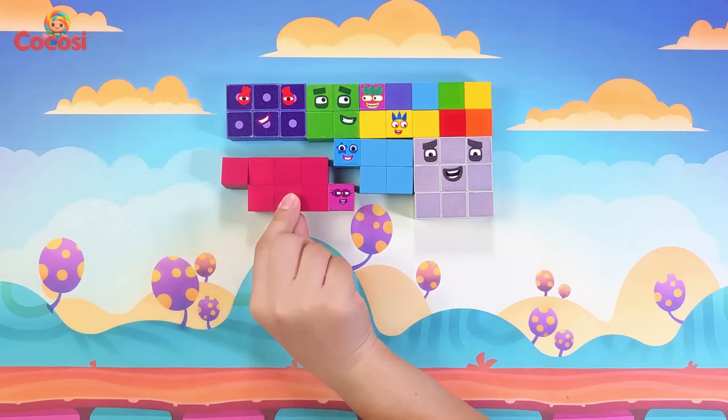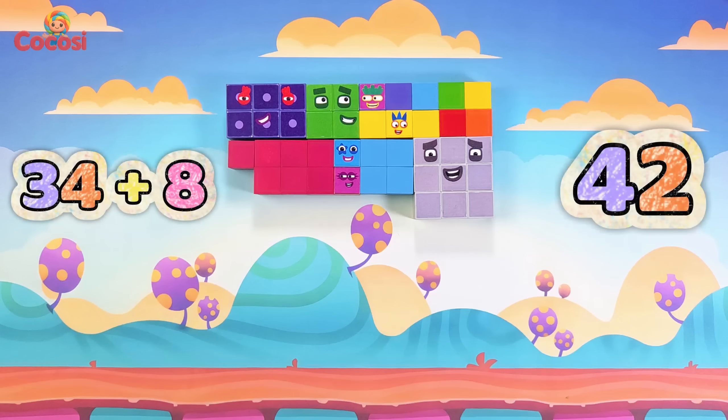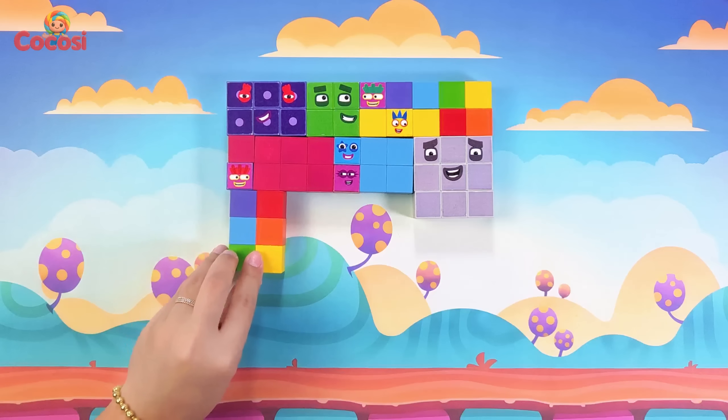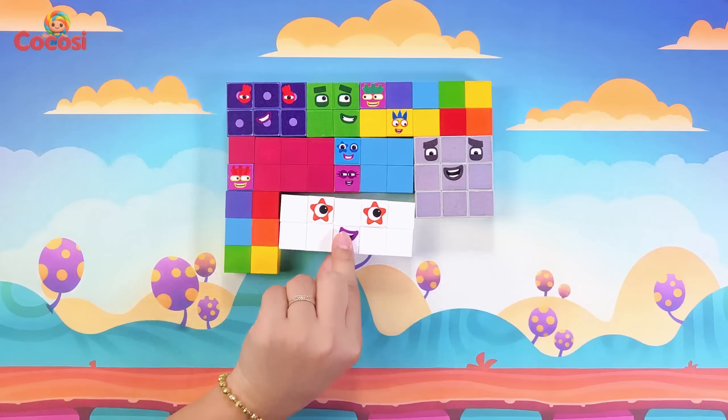Here comes eight, magenta shine. Thirty-four plus eight is forty-two. Now seven, rainbow bright. Forty-two plus seven is forty-nine.